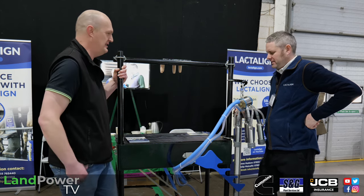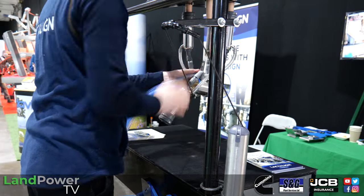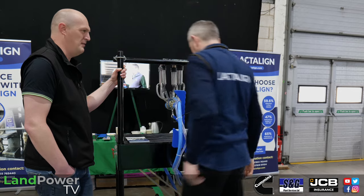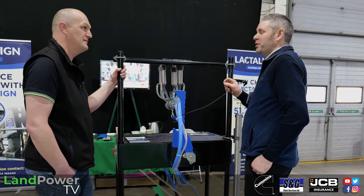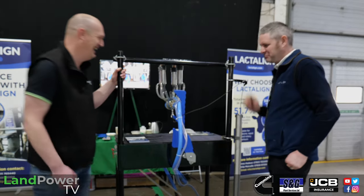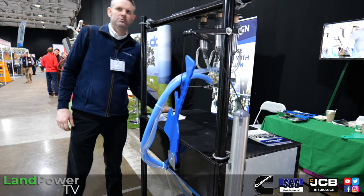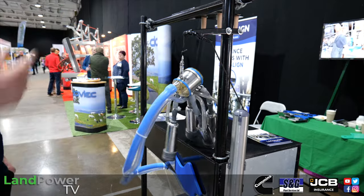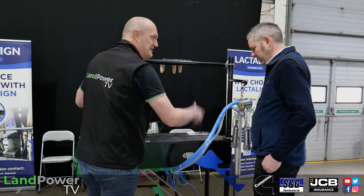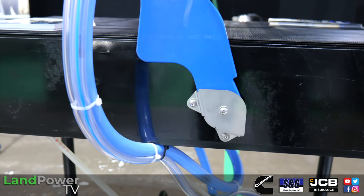James demonstrates using a virtual parlour setup. You attach your cluster as normal, pull the cord out, flick it up and in one movement just insert it — it's done. When the cluster comes off it releases in just the same single action. There are no extra mechanical bits to make it move. It's purely a brace mechanism — fill the holes, bolt it on, there you go.